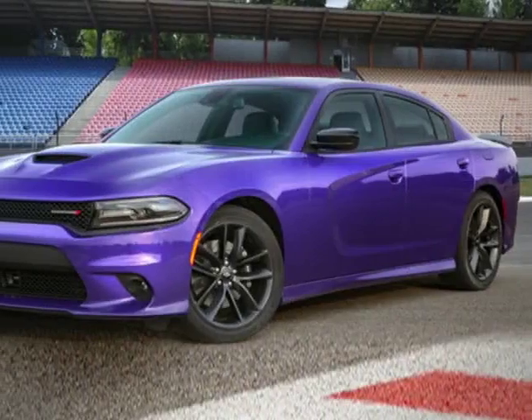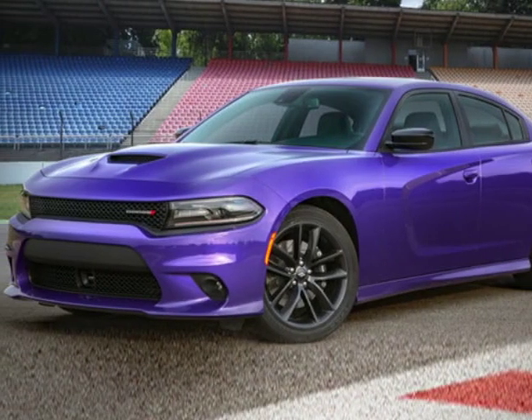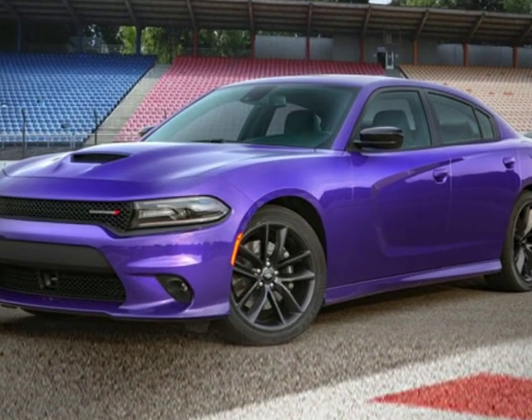Check out this new 2019 Dodge Charger. For your protection, this vehicle has a full factory warranty.